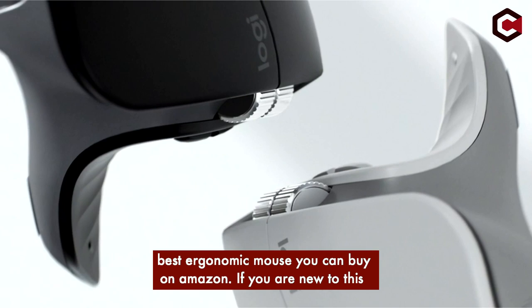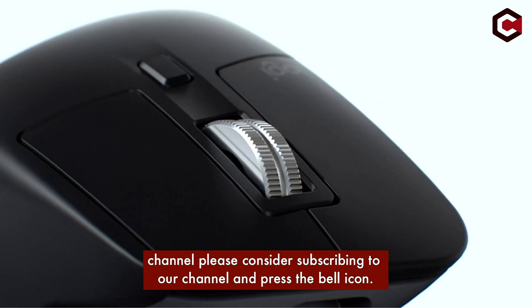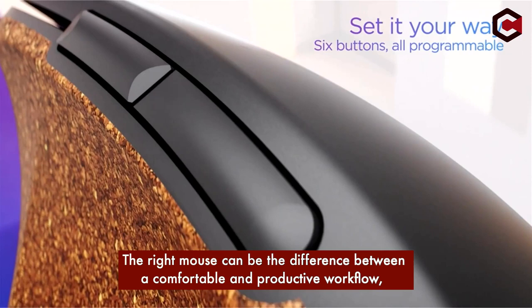Hi, what's up everyone. In this video we are going to talk about the top best ergonomic mice you can buy on Amazon. If you are new to this channel, please consider subscribing and pressing the bell icon so you never miss an update.